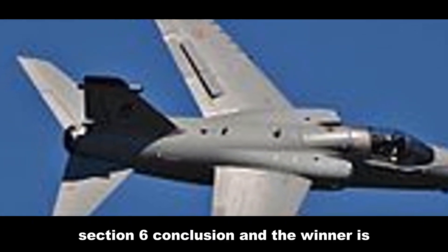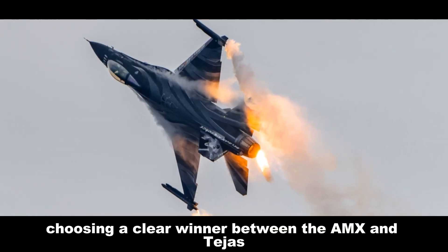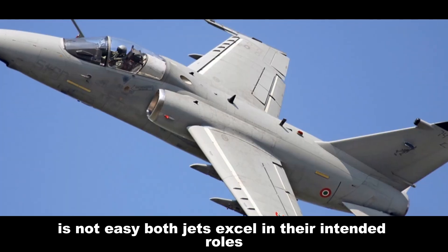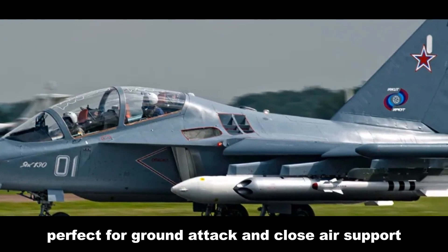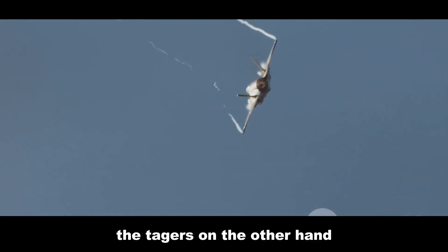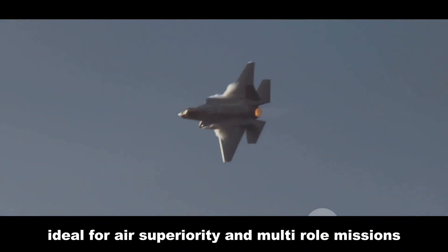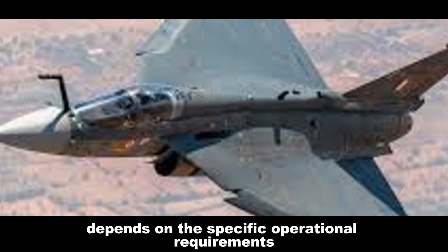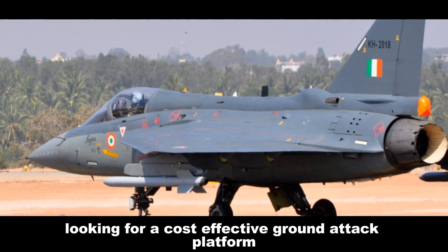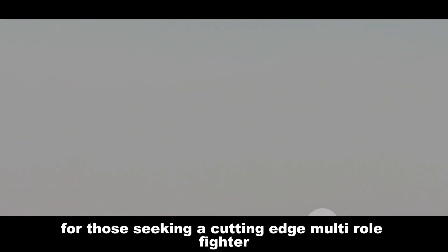Choosing a clear winner between the AMX and Tejas is not easy. Both jets excel in their intended roles: the AMX is a rugged and reliable workhorse, perfect for ground attack and close air support, while the Tejas is a more agile and technologically advanced fighter, ideal for air superiority and multi-role missions. Ultimately, the better aircraft depends on specific operational requirements. For nations seeking a cost-effective ground attack platform, the AMX is a solid choice; for those seeking a cutting-edge multi-role fighter, the Tejas is the way to go.